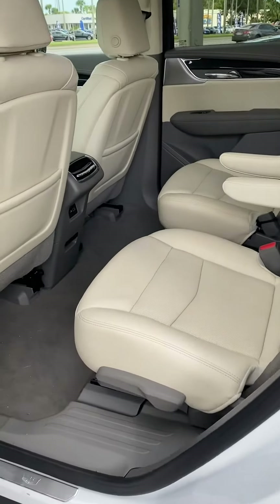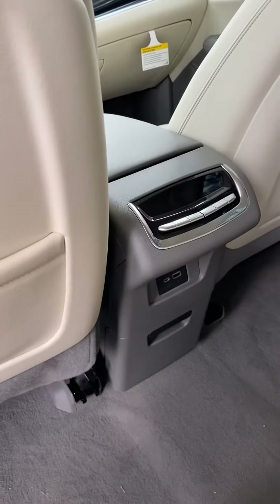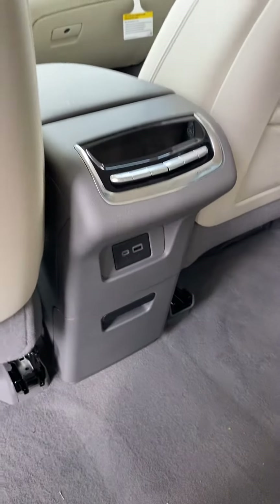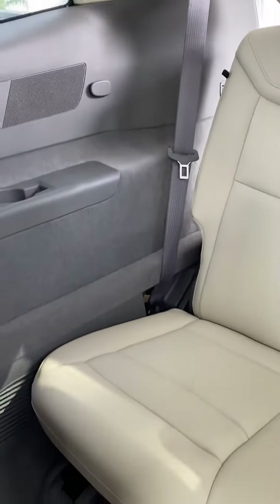The second row seating is just as spacious and comfortable. It does offer the rear occupants AC controls and USB power ports. The third row seat is also spacious and comfortable for adults.